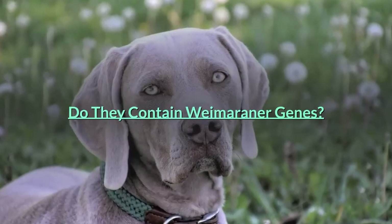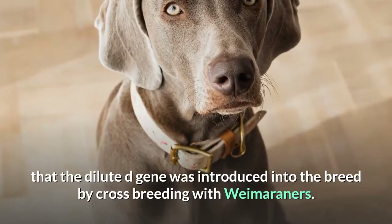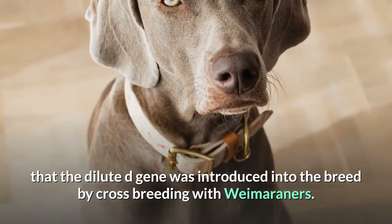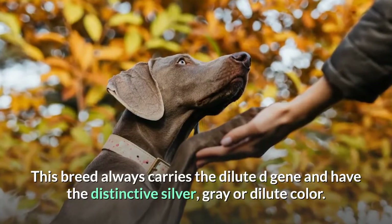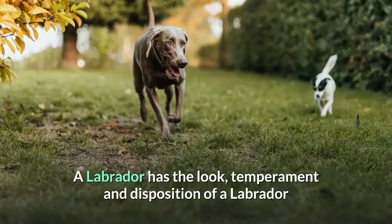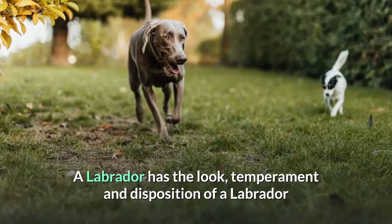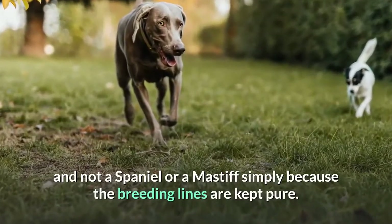Do they contain Weimaraner genes? The major belief is that the dilute D-gene was introduced into the breed by crossbreeding with Weimaraners. This breed always carries the dilute D-gene and has the distinctive silver, gray, or dilute color. A Labrador has the look, temperament, and disposition of a Labrador and not a spaniel or a mastiff simply because the breeding lines are kept pure.